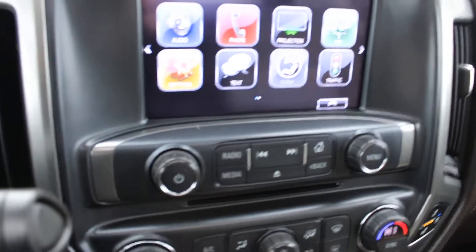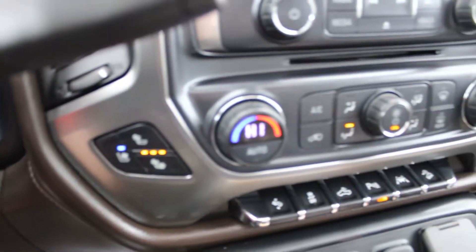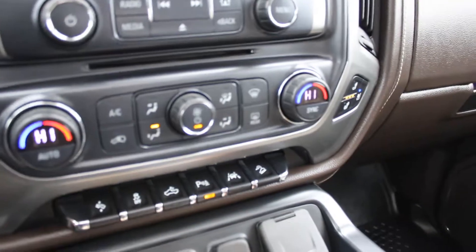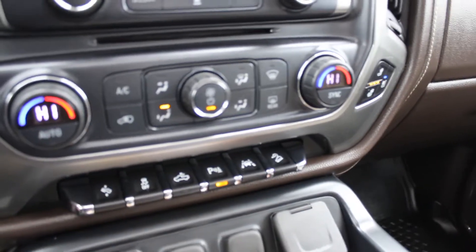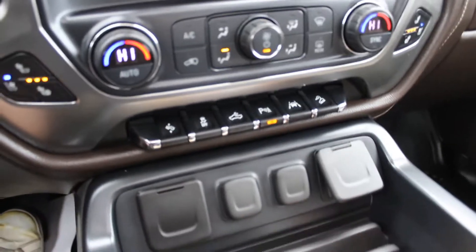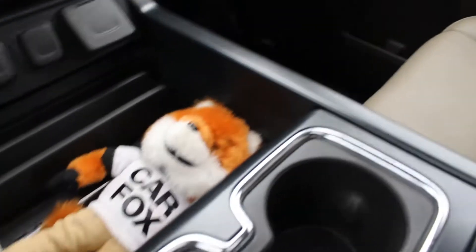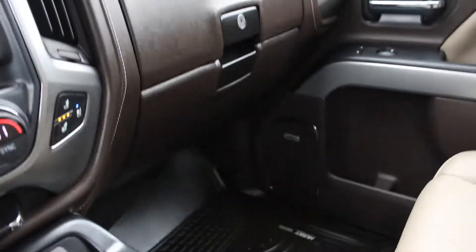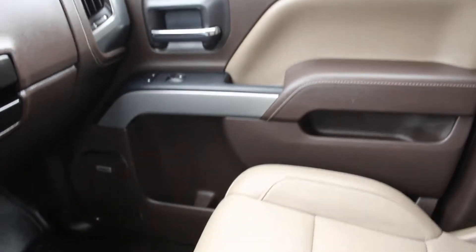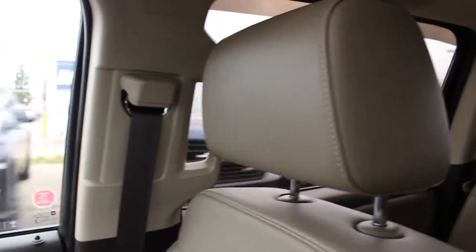It has a backup camera which I'll show you in a moment. The seats are divided with heated and ventilated options. You've got memory pedals, park assist, and braking. This vehicle has been certified by CARFAX — he's exhausted from working hard certifying all these vehicles — so you get the right amount of safety and assurance.